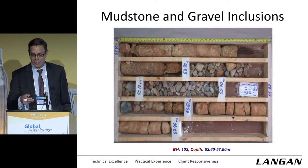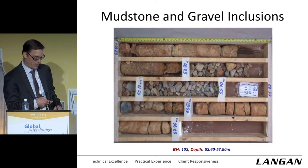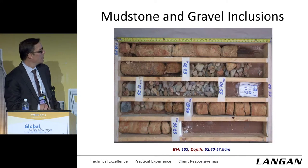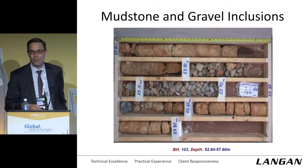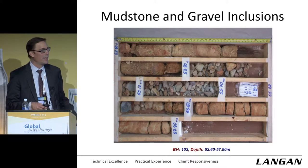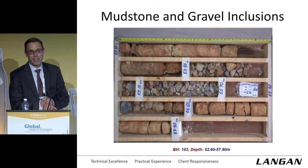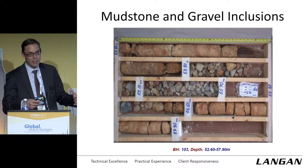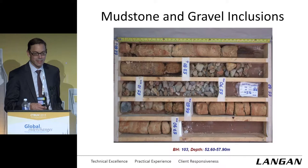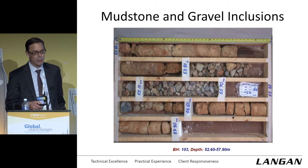Below this is the gravel zone and the mudstone. This gravel we pulled out at a depth of about 50 to 55 meters, and it really dictated a lot of our early thinking about pile depth. These will act like ball bearings as you're trying to excavate a pile through that material, so it really kind of influenced our early thinking.